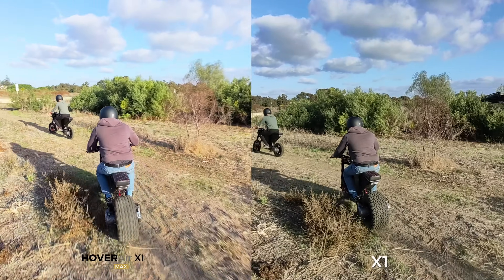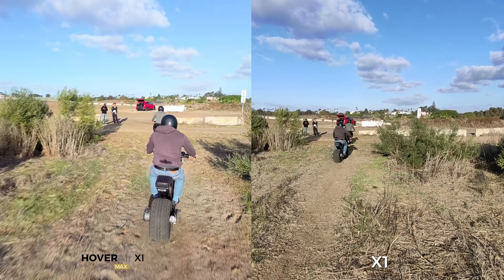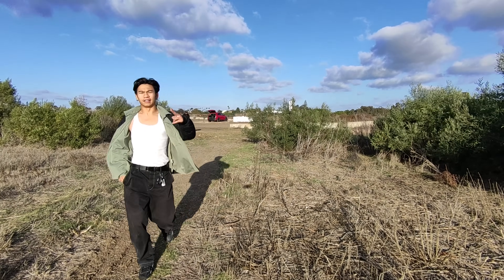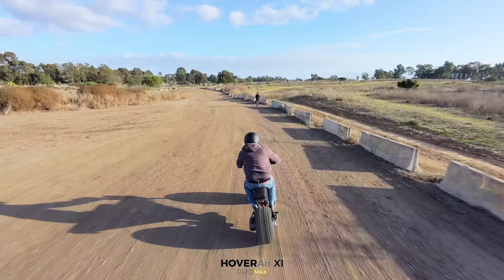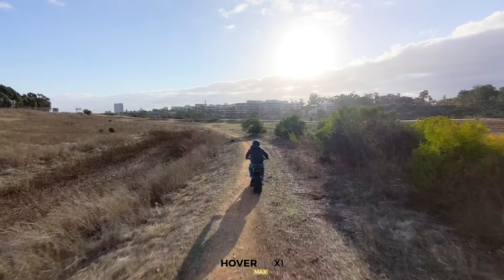Both drones did a decent job of following, but once the e-bikes hit past 15mph, the X1 got dusted — it just got lost somewhere in the trail. Thankfully it hovers in place until you find it or it runs out of battery. What actually really impressed me was that Ali went for a seven-minute ride across different terrains and speeds, and the Pro Max kept up entirely and did a great job of filming him. He looks like a GTA character — that's definitely the look this drone gives when following from behind.